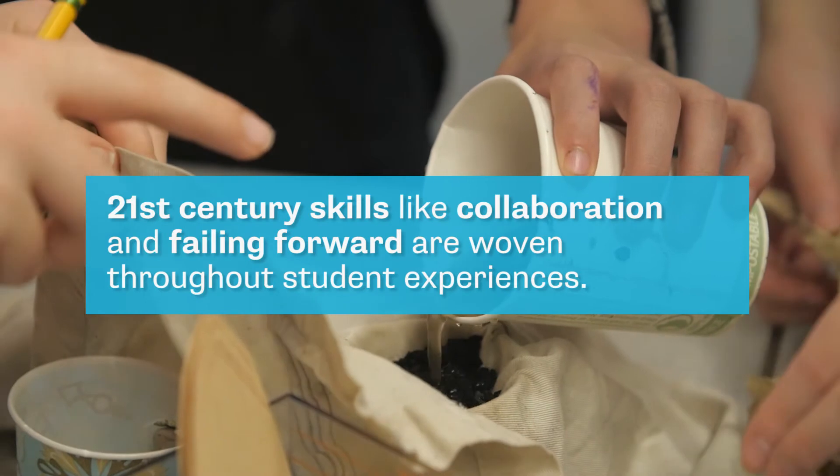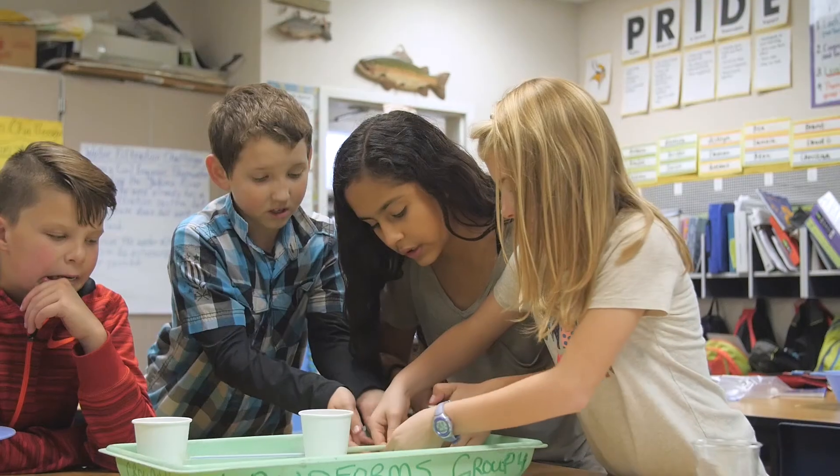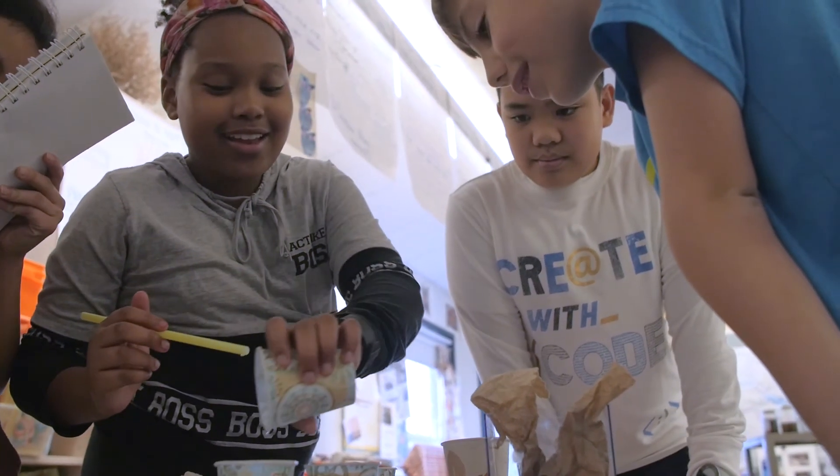After doing the challenges, I have learned a lot about engineering and what engineers actually do. It would be interesting to be an engineer when I grow up. Failing is like succeeding when you're an engineer, because it shows you what you're doing wrong and what you can do to fix it — you can just look at it again and see what was going wrong. Making mistakes is important because you can learn from them and get an idea of how you can make it better. What's fun about the engineering design challenges is working together as a team.